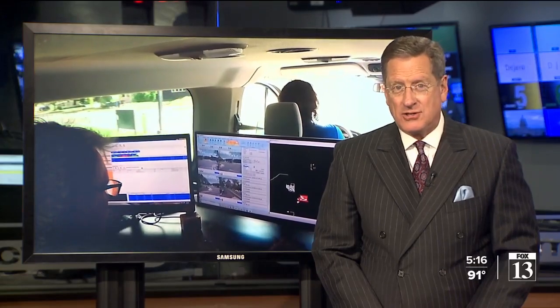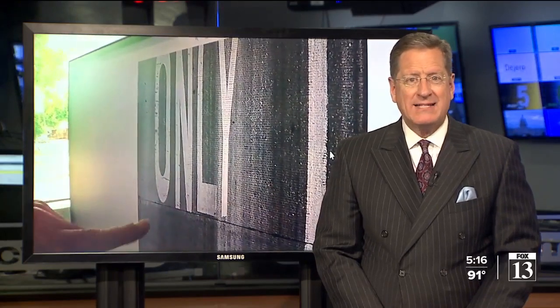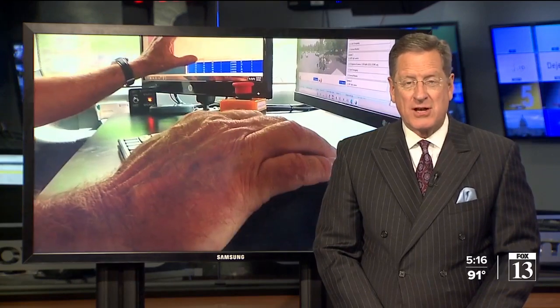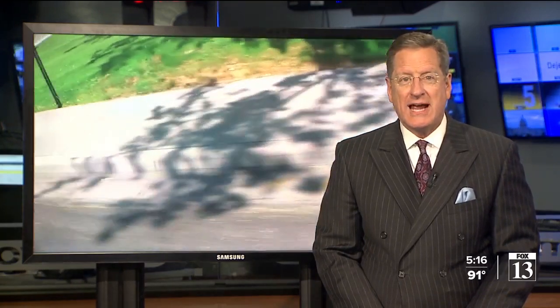If you've ever tried to report a bad pothole in your neighborhood, you know it can take a while to get results. Salt Lake County is using a high-tech tool now that can speed up the process. Fox 13's Spencer Joseph got to see how it works.